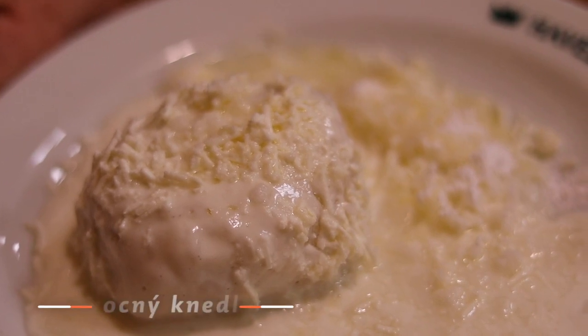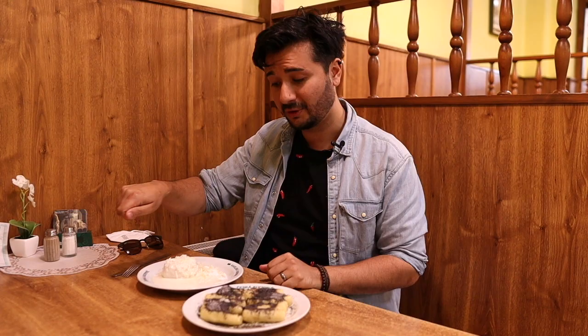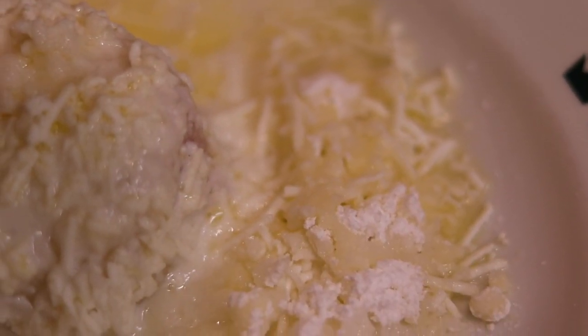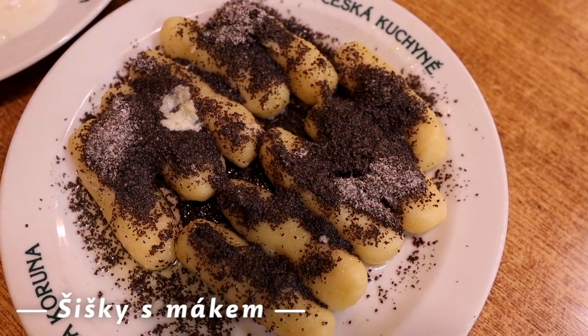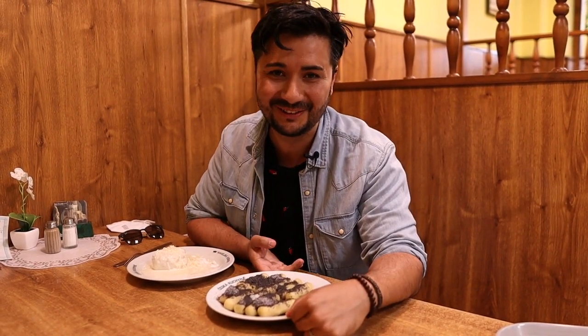The first thing I got is a fruit dumpling with tvaroh — that's some kind of cheese. They serve it with a cream base and grate it as well, and it's got butter and sugar, which I find very interesting. And this one is a potato dumpling with poppy seeds, again butter and sugar — an interesting combination I've never tried in my life. I'm pretty intrigued and excited to try this one.